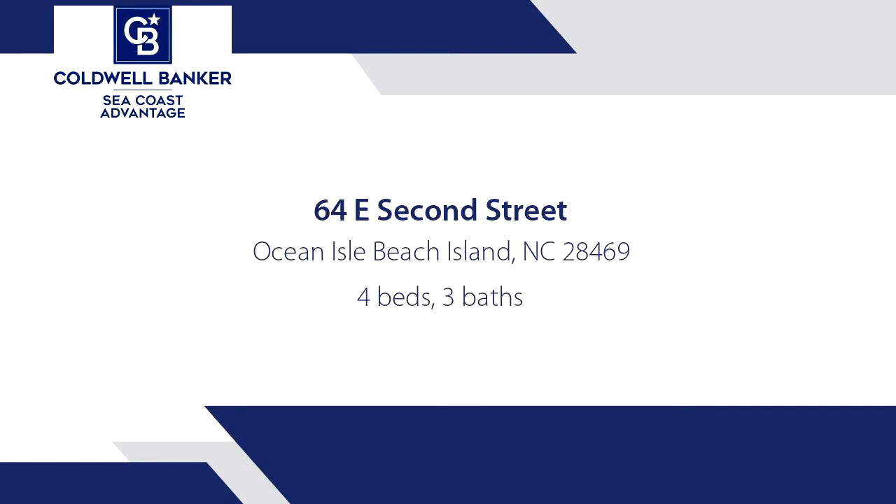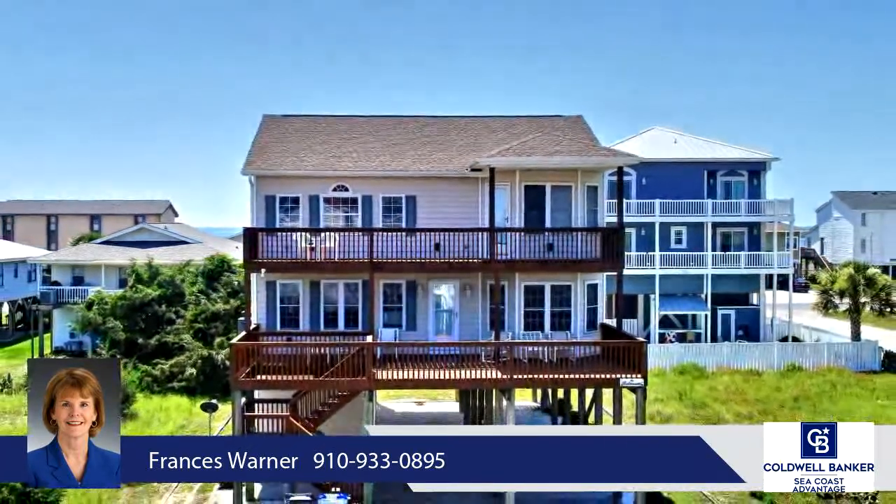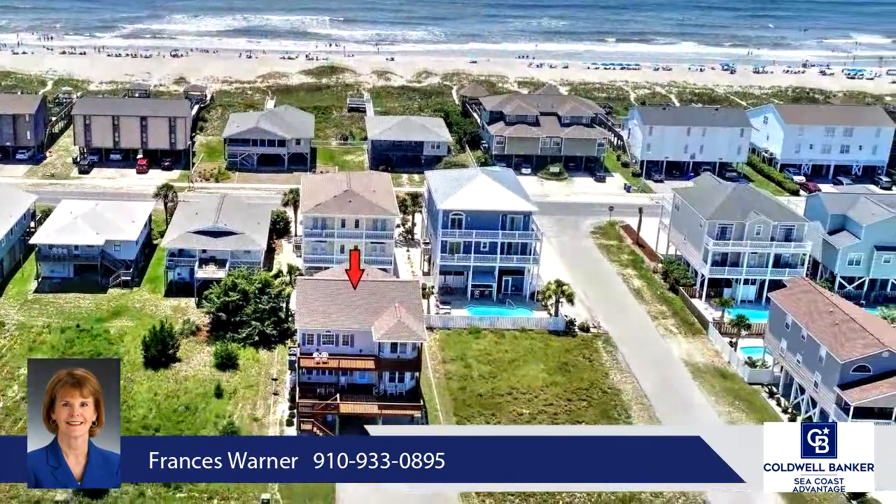Enjoy the easy rhythm of carefree island living in this desirable beach home. The living room combines a mix of wood and earthy tones, vaulted ceiling, gas-logged fireplace, and is flooded with light from an expanse of windows.